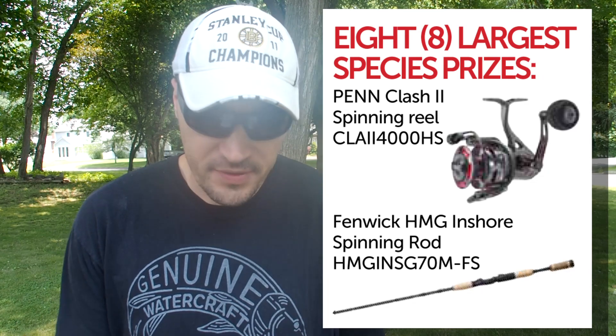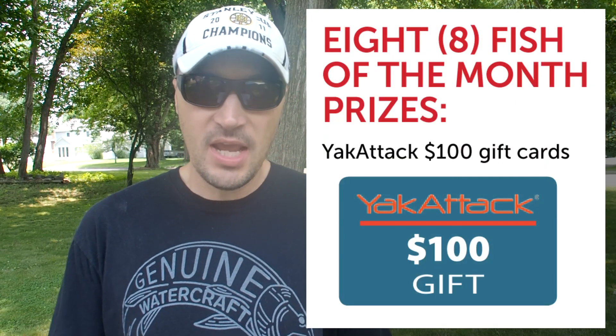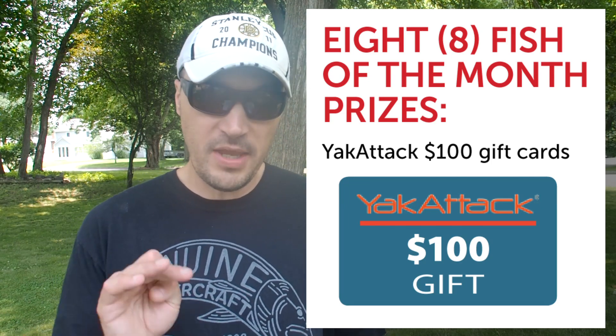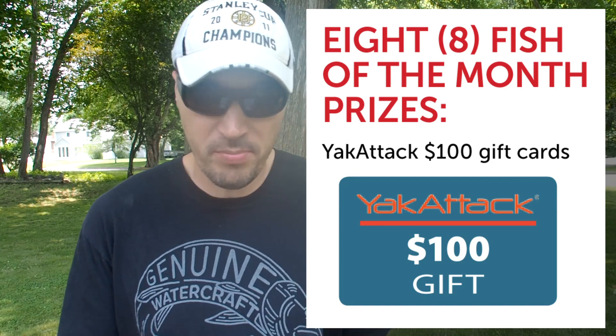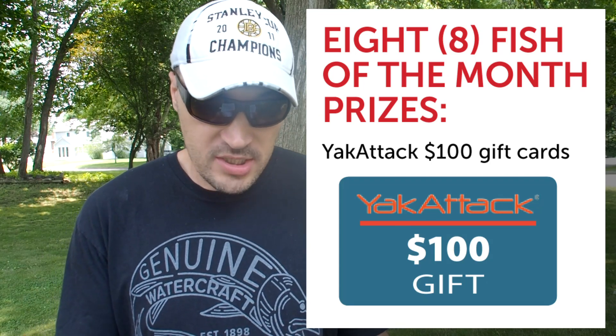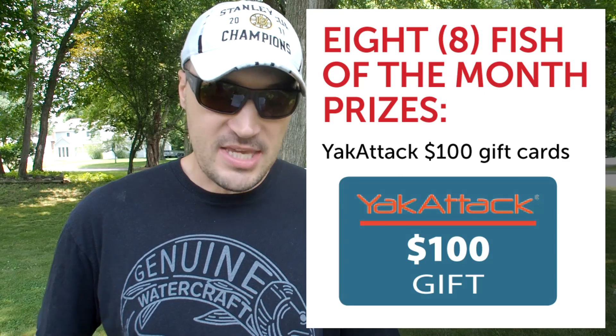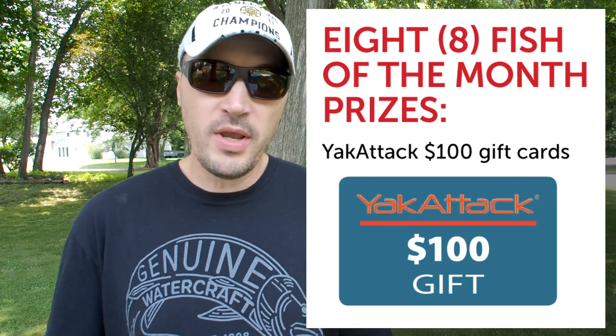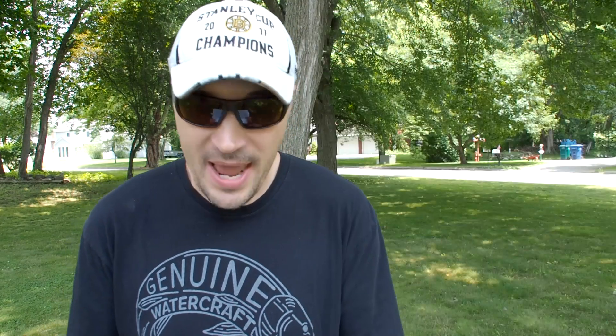We also have a Fish of the Month prize. The Coastal Kayak Clash spans 214 days, and each of the seven months has a designated species. The biggest fish of that month's species wins a $100 gift certificate redeemable at yakattack.com. May featured Weakfish and Porgies, June had Fluke, July is Black Sea Bass, August is Sea Robin, September is Hardtails (False Albacore and Bonita), October is Bluefish, and November closes things out with Blackfish.